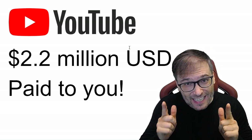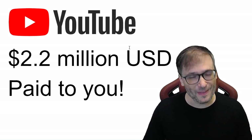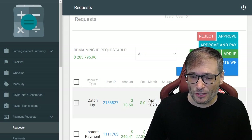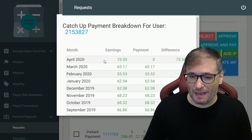If you didn't get your piece of the $2.2 million like you thought you should have, it's possible you need to issue a catch-up in your Shiny Freedom Dashboard. For example, this user — 215837 — has a missed payment from last month of $73.50.